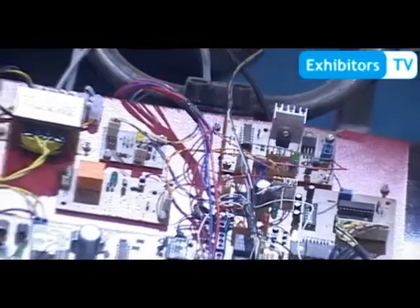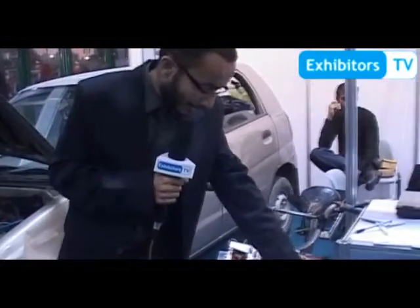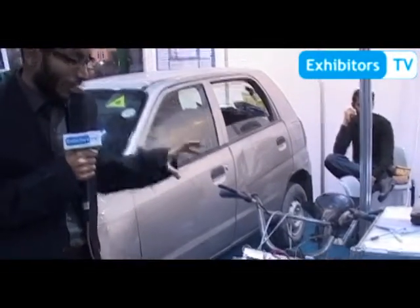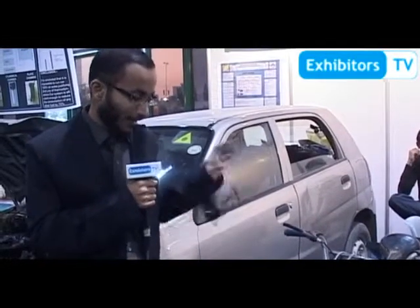We have completely used renewable technology for this. This is the display area which shows the solar panel output, the battery output, and the total RPM at which the system is running. We have provided DC motors and DC batteries. The solar panel charges the batteries, and the battery output is controlled through the microcontroller, which sends the respective output voltage to the motor input to control the speed.